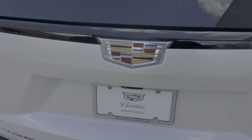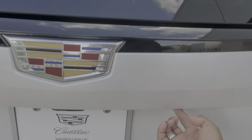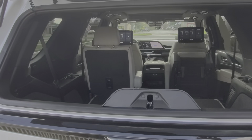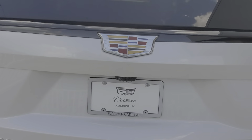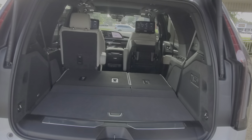Now to open the trunk, there's no more button like on the older models. There still is a button right there, and that opens the lift glass. But to open the actual trunk, you press the emblem and it opens that way.